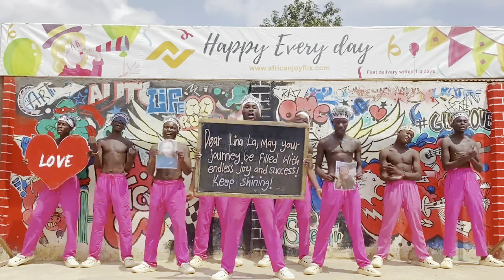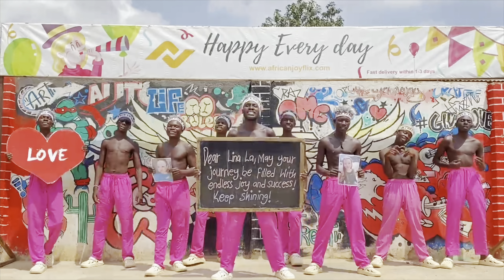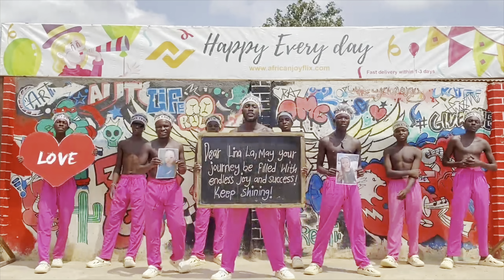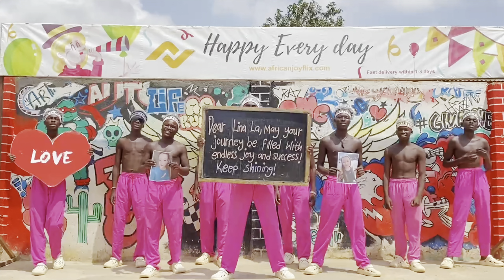Dear Arena Ram, may your journey be filled with Endris, joy, and success. Keep shining.